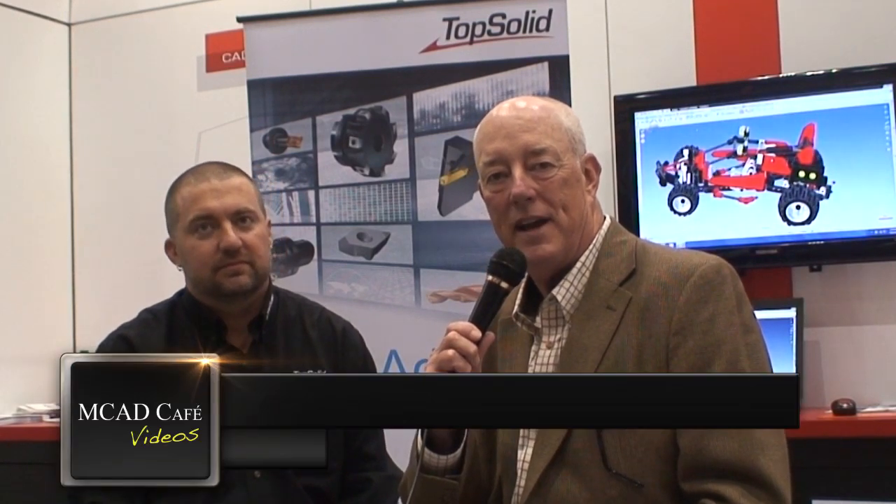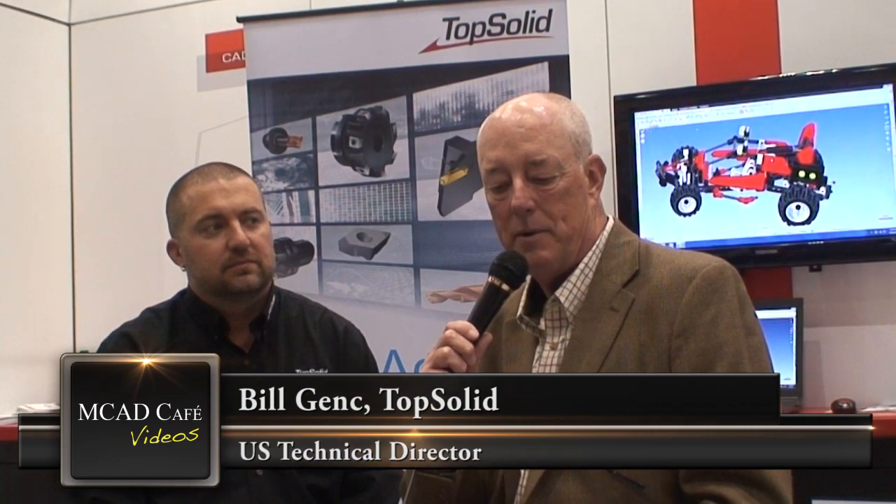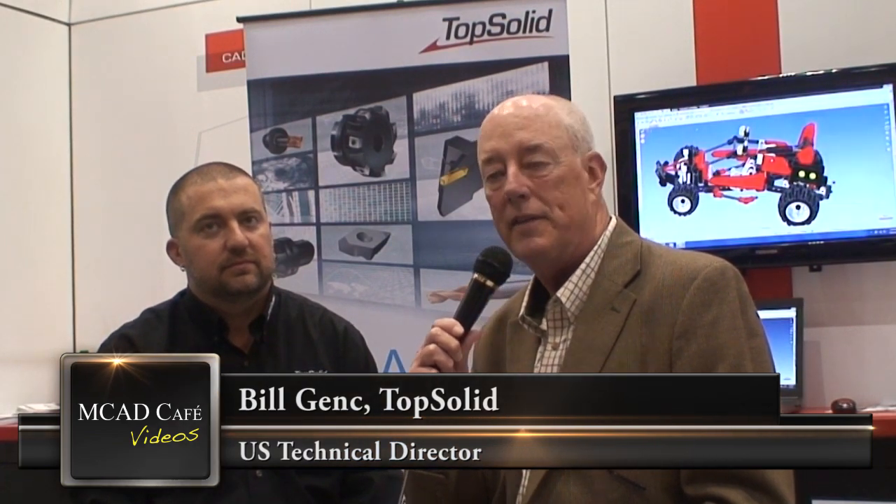Hi, this is Jeff Rowe with MCAD Cafe. We're at IMTS this week and joining me this afternoon is Bill Gantz, US Technical Director for TopSolid. Thanks for joining us today, Bill. Thank you so much for the opportunity.